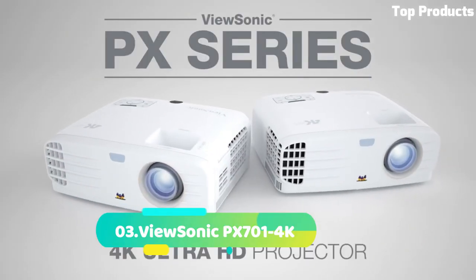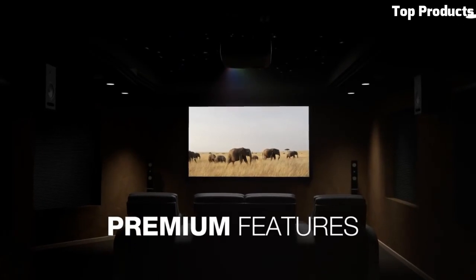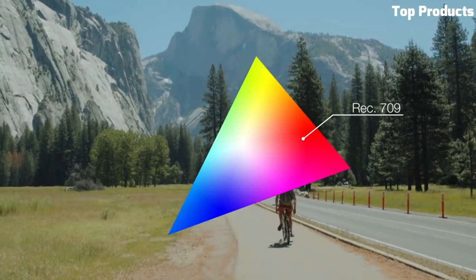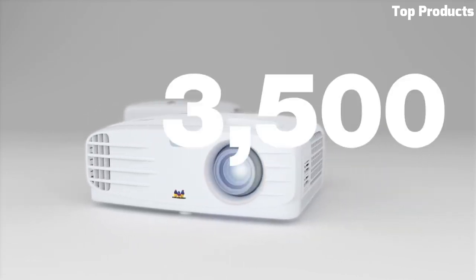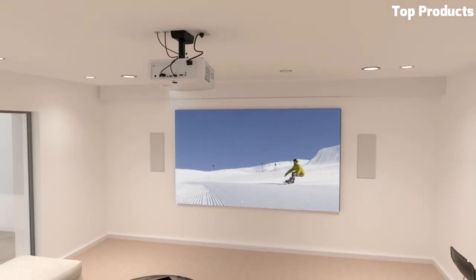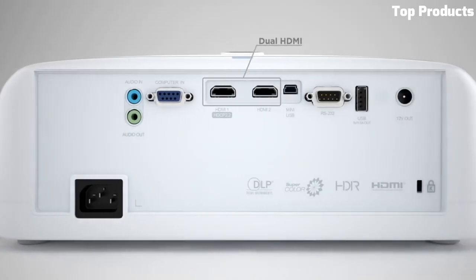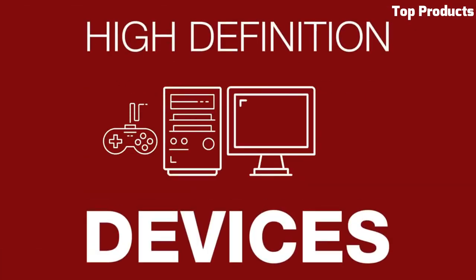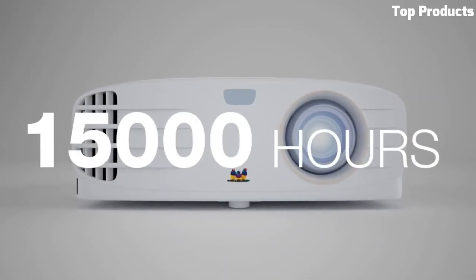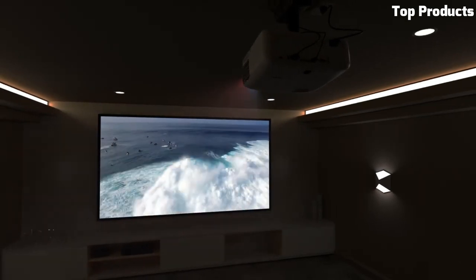Number 3: ViewSonic PX700 1PW4K. The ViewSonic PX700 1PW4K is a versatile and affordable 4K UHD projector that offers impressive image quality and functionality. With its native 4K UHD resolution, it delivers detailed and sharp visuals with vibrant colors. Featuring a brightness of 3,200 ANSI lumens, the PX700 1PW4K ensures bright and well-defined images, even in moderately lit environments. It utilizes SuperColor technology, which provides a wide color gamut and accurate color reproduction. This projector supports HDR content, enhancing the dynamic range for more lifelike and realistic images. It also includes a high contrast ratio, delivering deeper blacks and brighter whites.